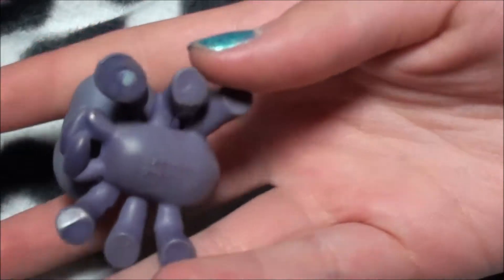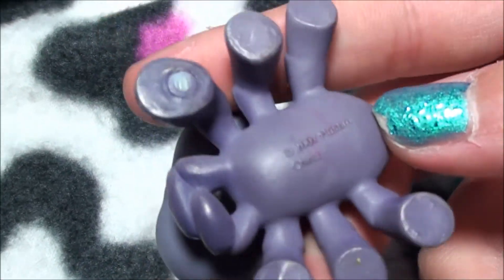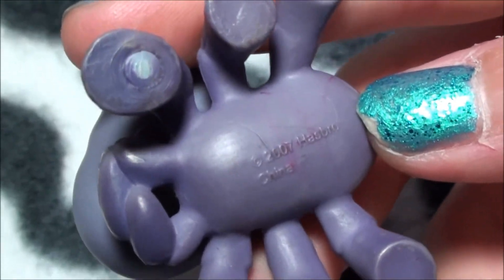She also has a magnet and was made in 2007, if you can see that. So I can't believe it's almost 10 years old.